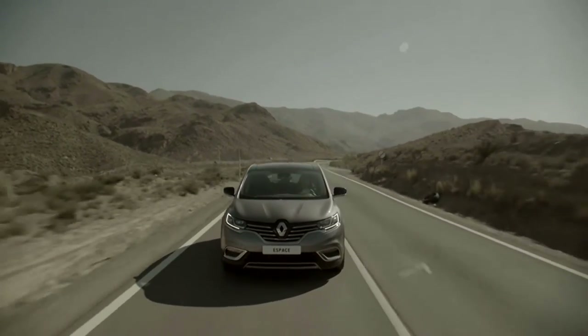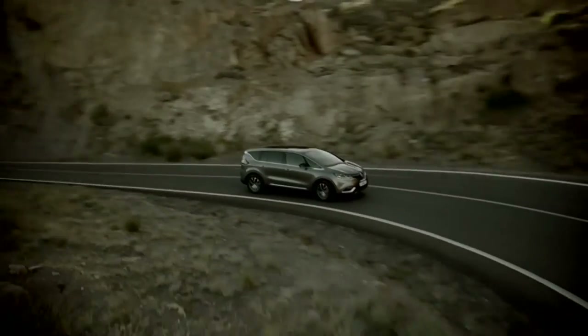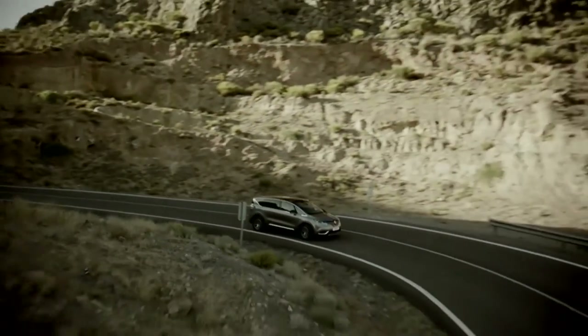The new Renault Espace benefits from all of Renault's know-how and experience in terms of passive safety and was awarded five stars in the Euro NCAP tests in 2015.